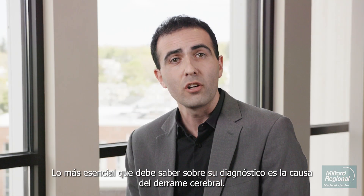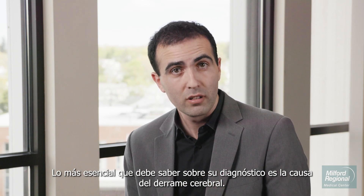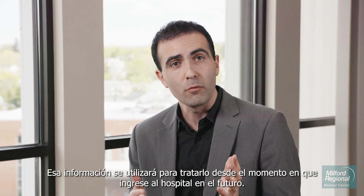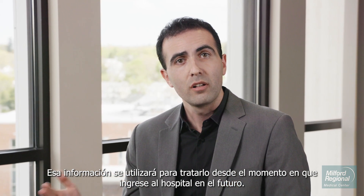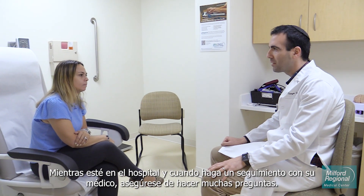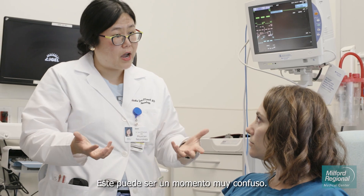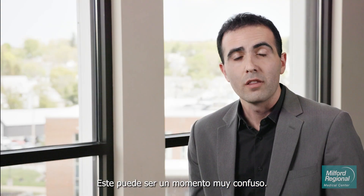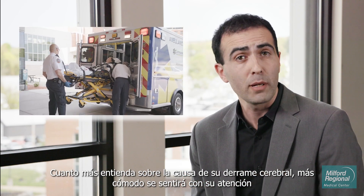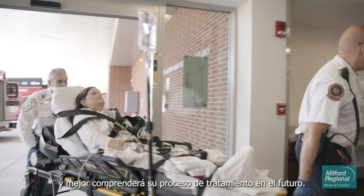The most essential thing to know about your diagnosis is the cause of the stroke. That information will be used to treat you from the moment you enter the hospital on into the future. While you're in the hospital and when you follow up with your doctor, be sure to ask lots of questions. The more you understand about the cause of your stroke, the more comfortable you'll be with your care and the better you'll understand your treatment process going forward.